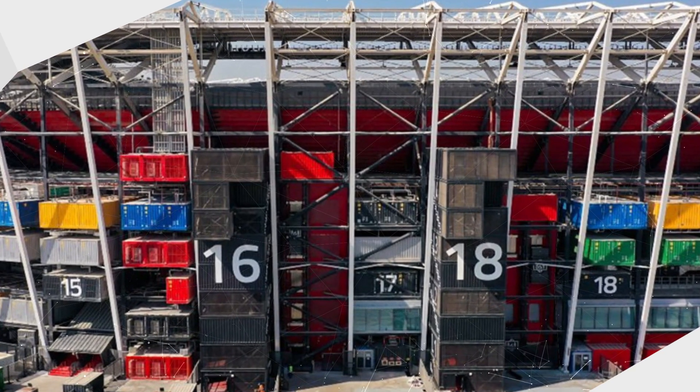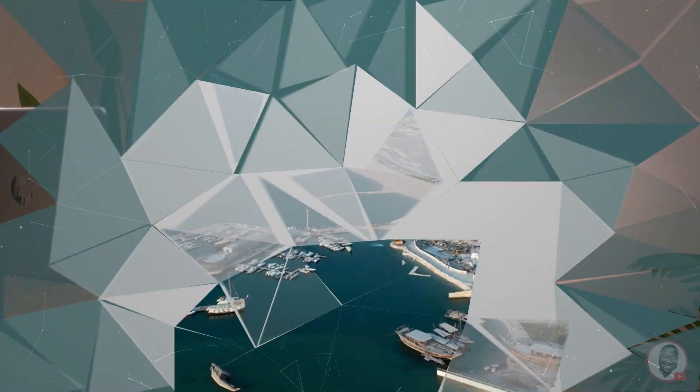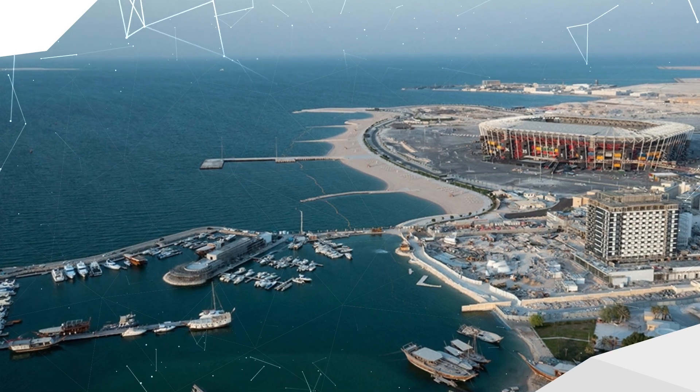The stadium is located on the shore of the Gulf, in the east of Doha, and it's inspired by Qatar's reputation for global maritime trade and shipping.